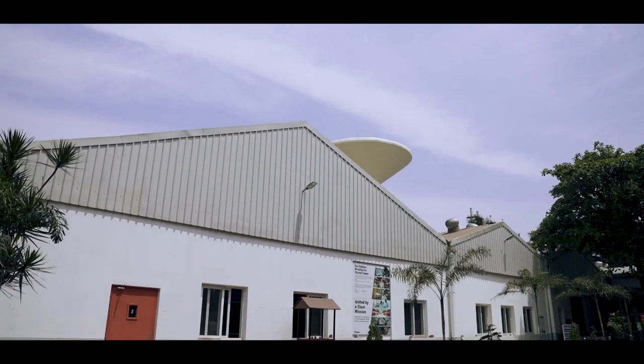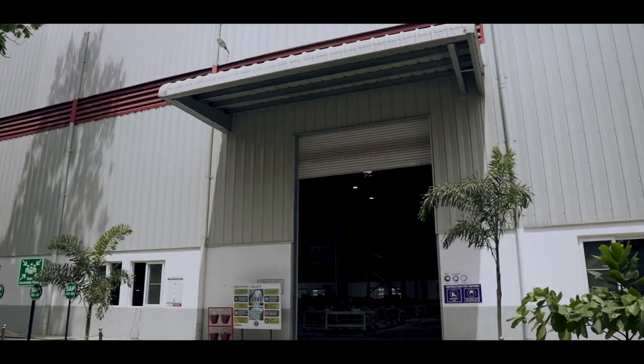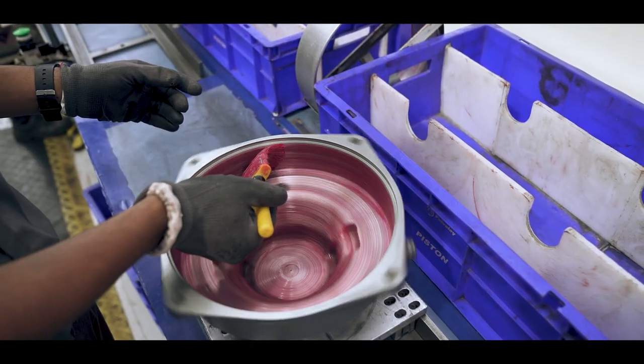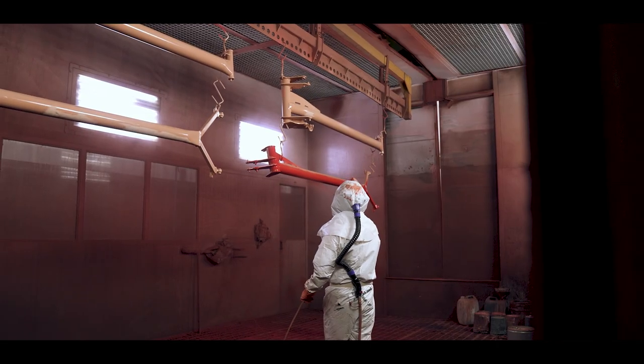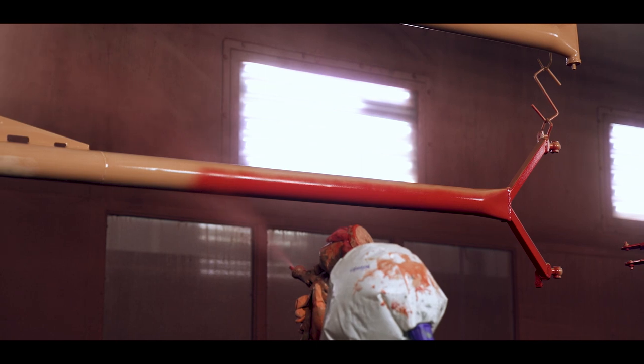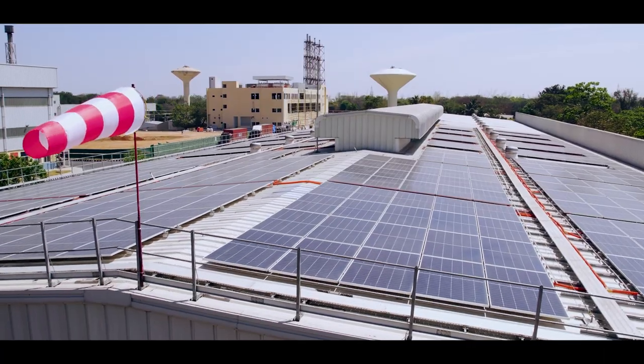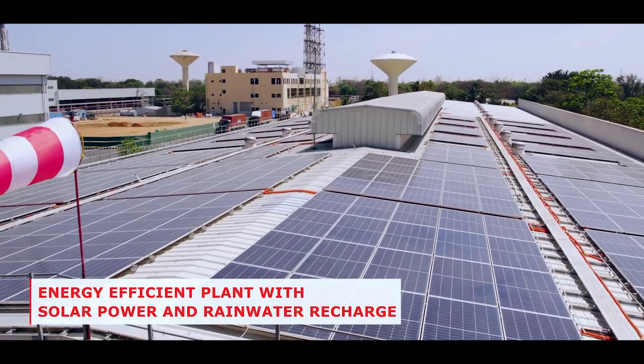This is a multi-model factory where we produce products for brakes and safety, energy comfort and access, and electronics and neurotronics. Over the last 12 to 18 months, we have increased the site footprint by 10,000 square meters. All these new buildings are certified by US green building certification at a gold category.